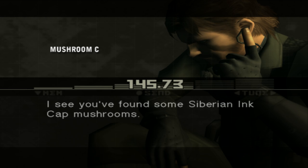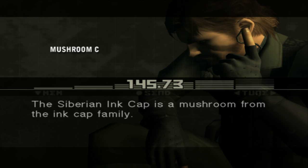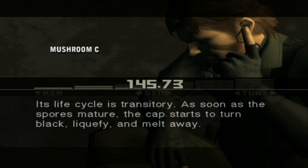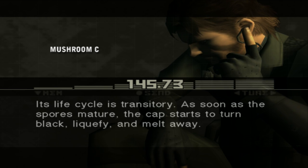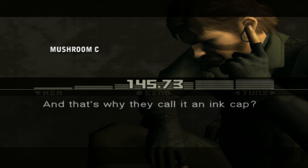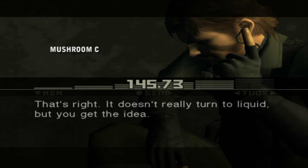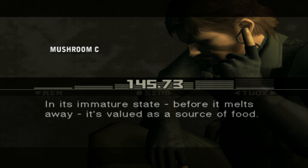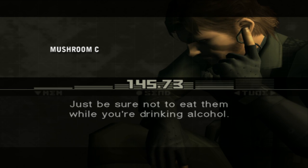I see you found some Siberian ink cap mushrooms. The Siberian ink cap is a mushroom from the ink cap family. Its life cycle is transitory — as soon as the spores mature, the cap starts to turn black, liquefy, and melt away. And that's why they call it an ink cap. It doesn't really turn to liquid, but you get the idea. In its immature state, before it melts away, it's valued as a source of food. Just be sure not to eat them while you're drinking alcohol.